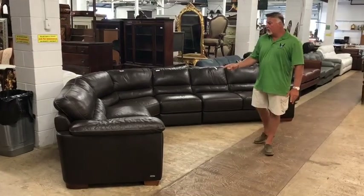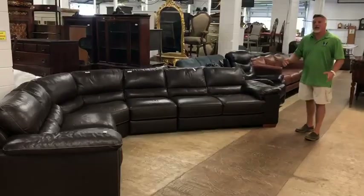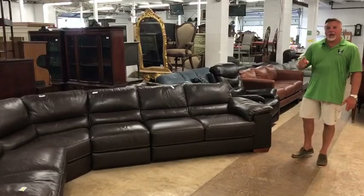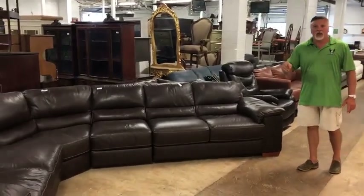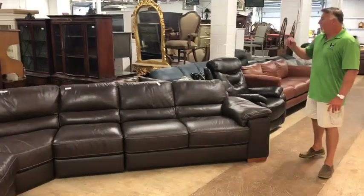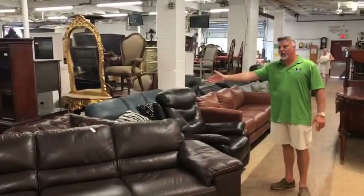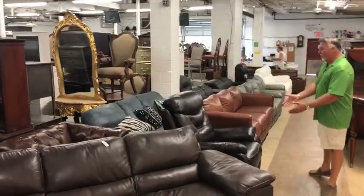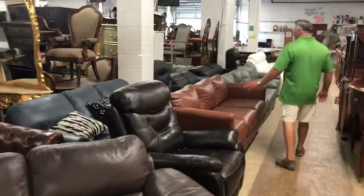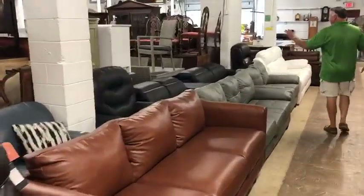We have leather sofas, sectionals, Italian leather all the way to microfiber — a large selection. Why pay retail when you could come here as a consumer and set your own price? We have new Chesterfield styles, club chairs, new lift chairs, recliner power recliners. All of this is all-new leather, ladies and gentlemen.